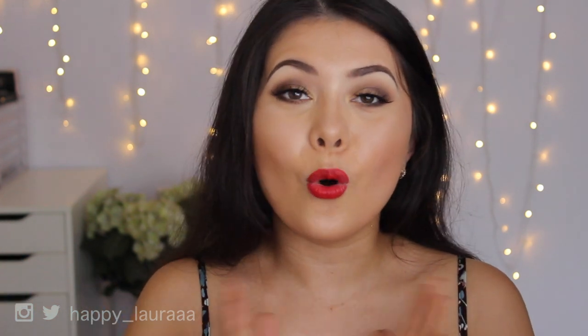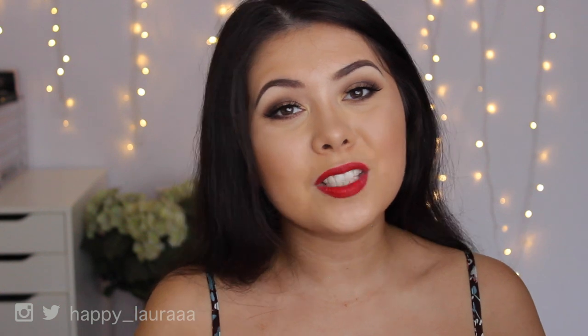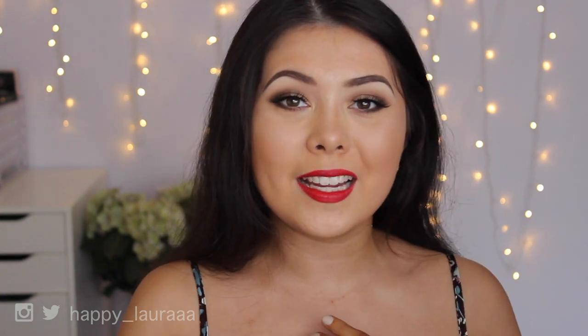That is all of my favorites to share with you guys this month. I hope you guys enjoyed, and I hope you have a wonderful and happy new year. Please don't forget to like and subscribe, and I will see you next time. Bye!